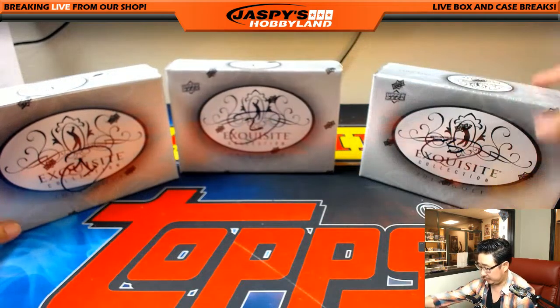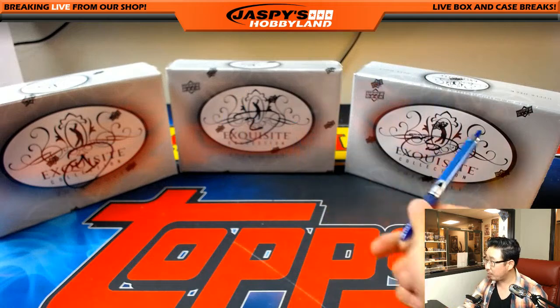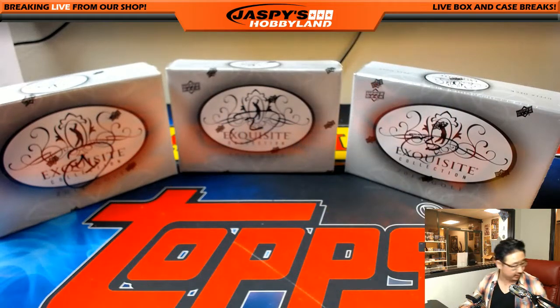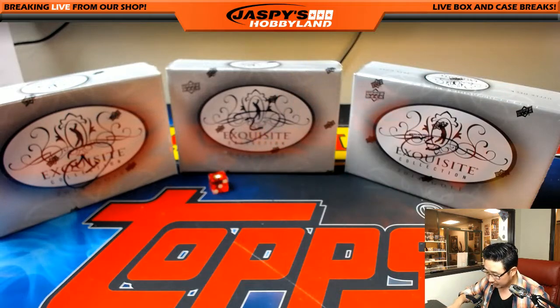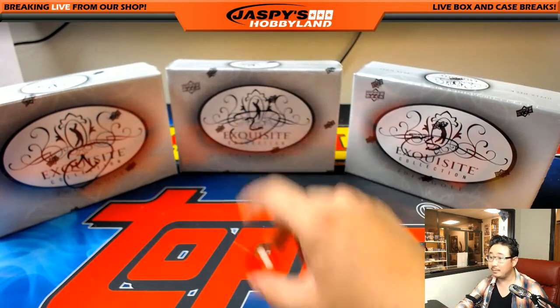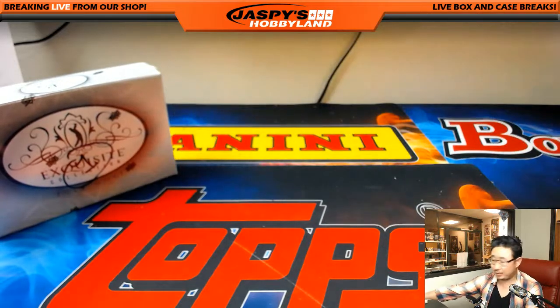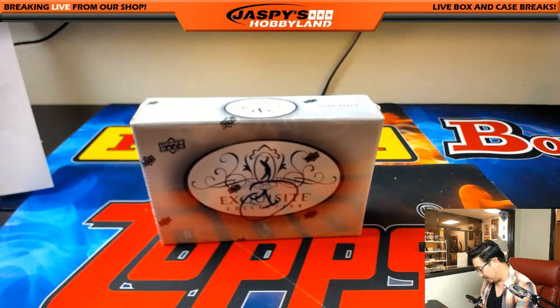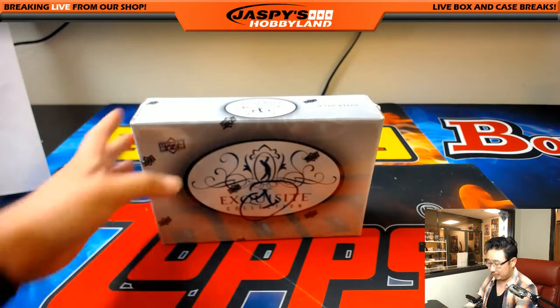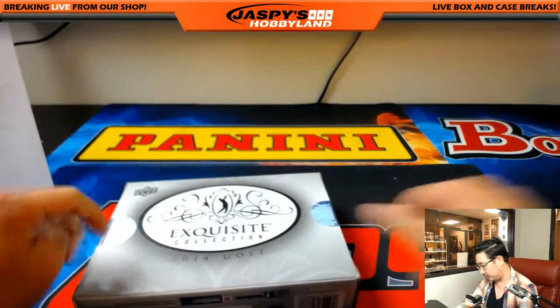Alright. One, two, three, four, five, six — using this guy right here. And it's one for box one. The next one-box break is in the store, and it'll be between those two boxes right there. And here it is. Good luck.